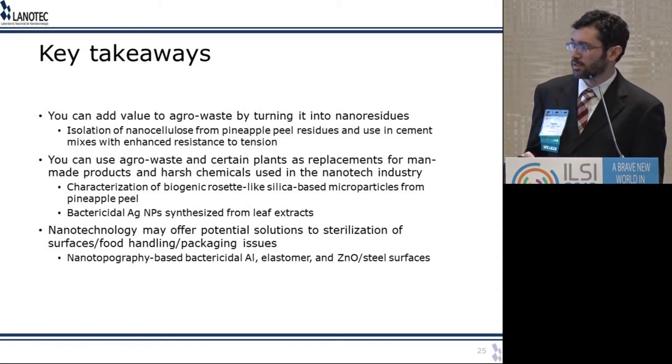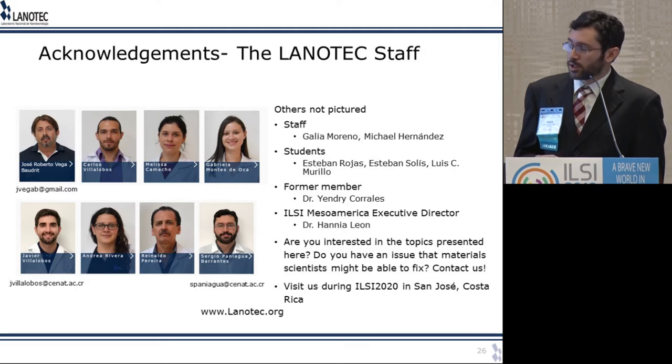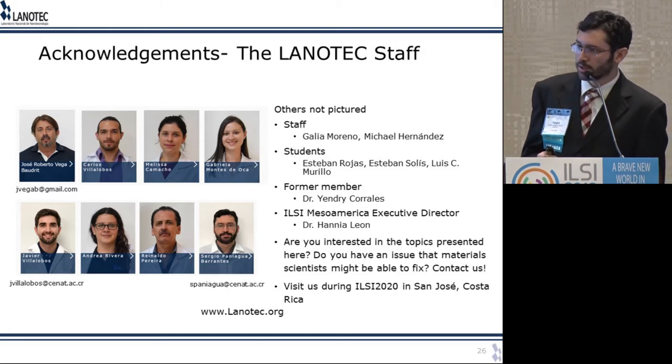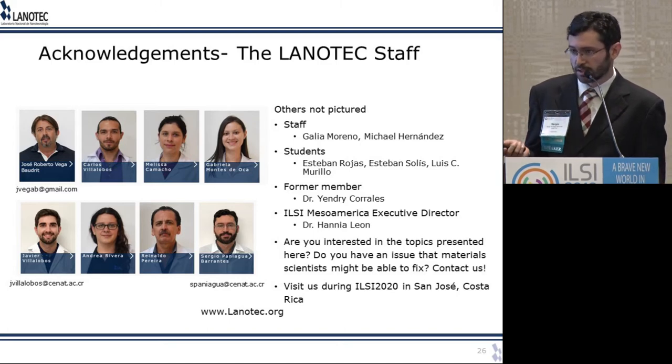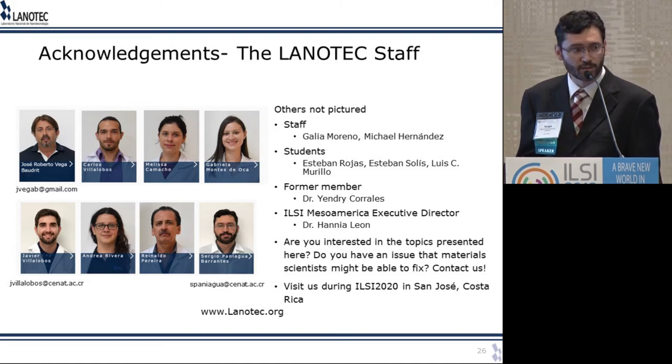There are many approaches you can use depending on the surface you want to make bactericidal. I want to acknowledge the Lanotech team — the director, Melissa's work on pineapple, Gabriela's work on bacteria, Javier who collaborates with me on surface projects, and Reynaldo who is an expert in microscopy. I want to thank Hania Leon for inviting me here. If you found any of these projects interesting and want to talk to us, please do — and we hope you'll come visit when you come to Costa Rica next year.